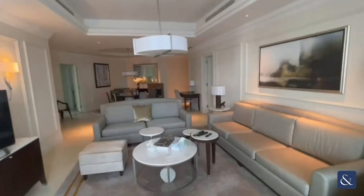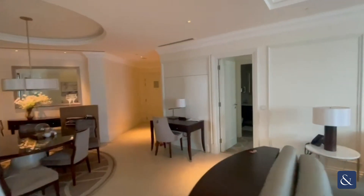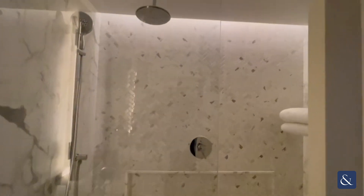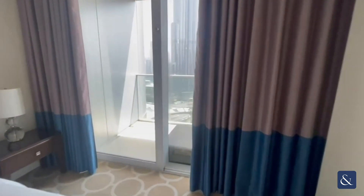Coming back into the living room now, we're going to head over to the final bedroom. You have your bathroom just here with a stand-up shower and a bathtub. As you come into this bedroom, it has a balcony that goes straight ahead, with views onto the Burj Khalifa as well.